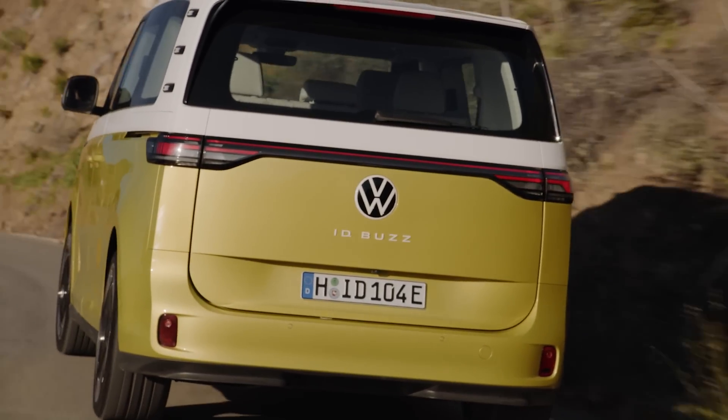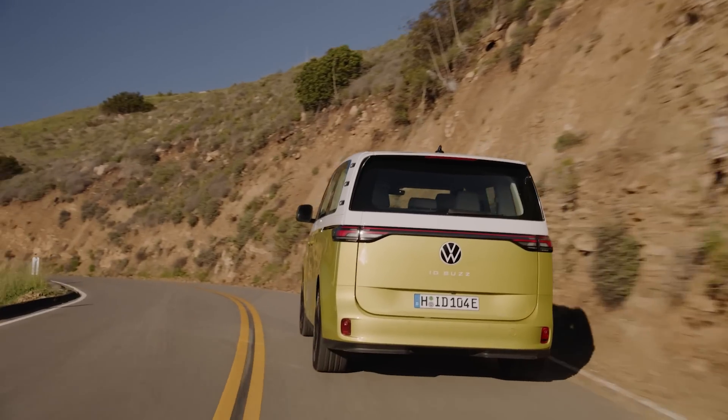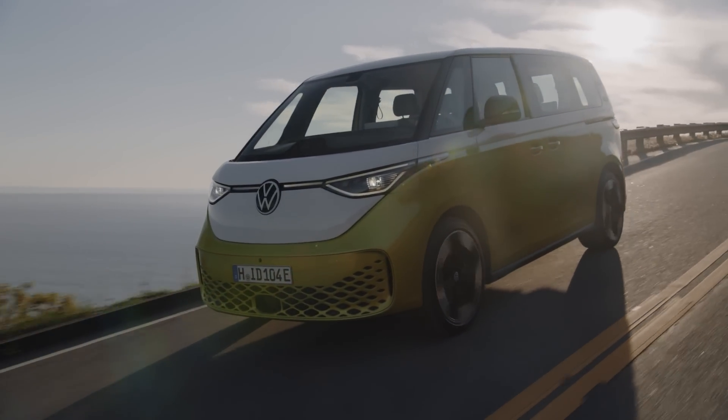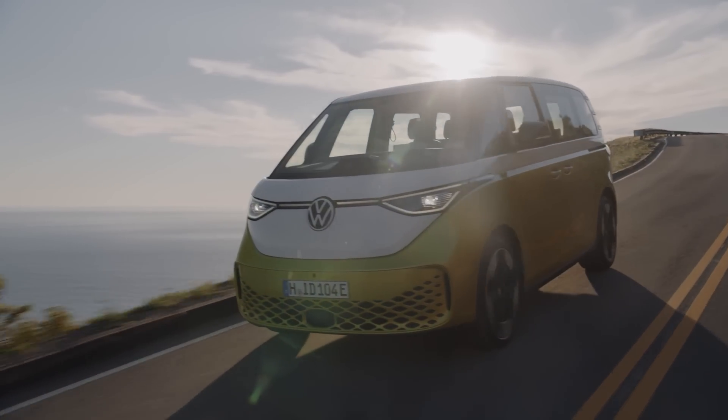That may seem slow in today's world, but that would be nearly twice as quick as the Vanagon we tested in 1980. These vans are all about peace, love, and happiness — not g-forces. We also expect the Buzz to handle modern freeway speeds and inclines more strongly than the Vanagon could. That's everything we currently know about the new ID Buzz. What do you think? Let us know in the comments below, and if you liked this video, we'd appreciate it if you clicked the like button and subscribed. Thanks for watching.